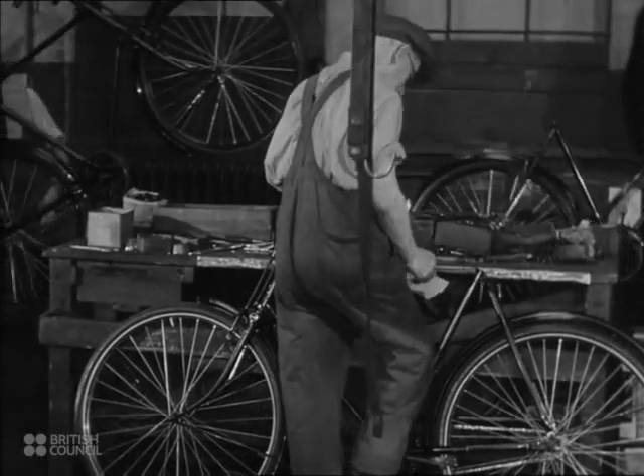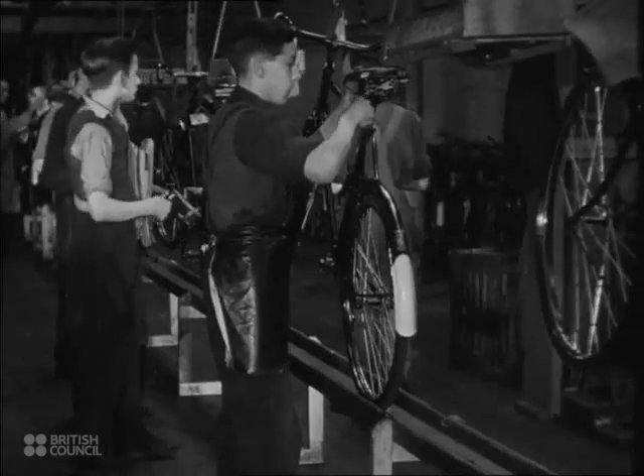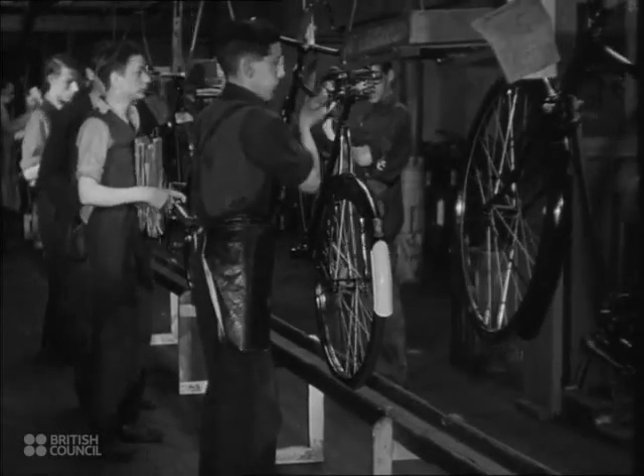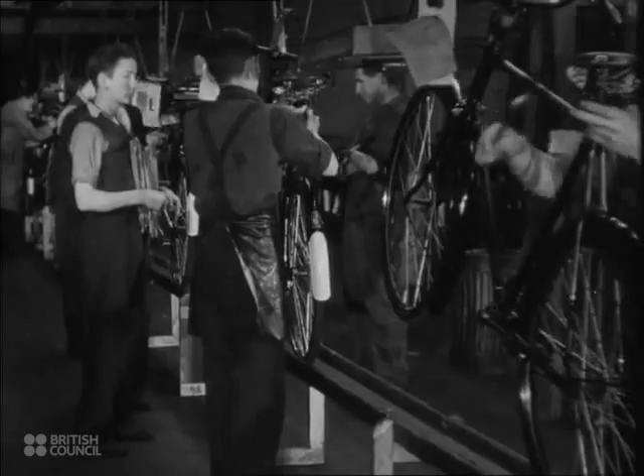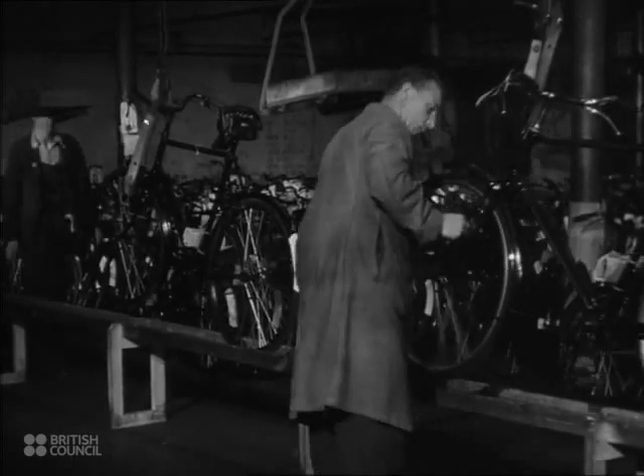Each stage of the assembly is marked off on a progress card. The fitting of saddles and tool bags completes the assembly. The bicycle is now ready for its final inspection.